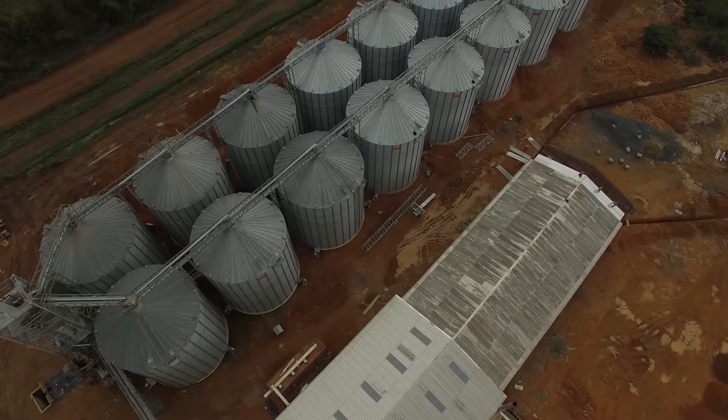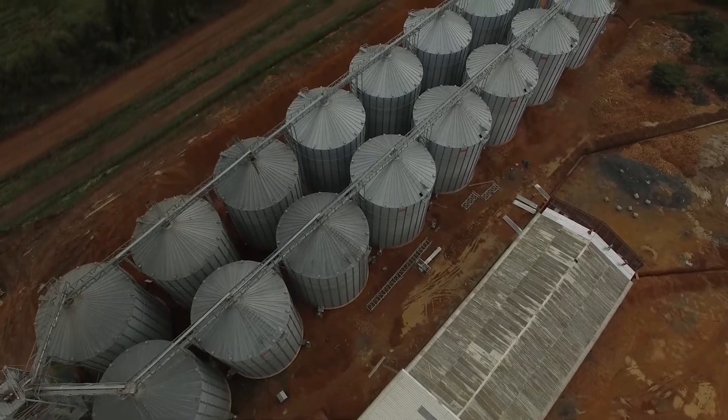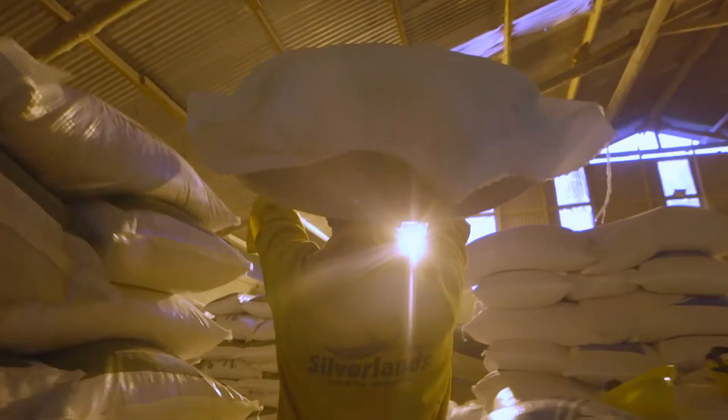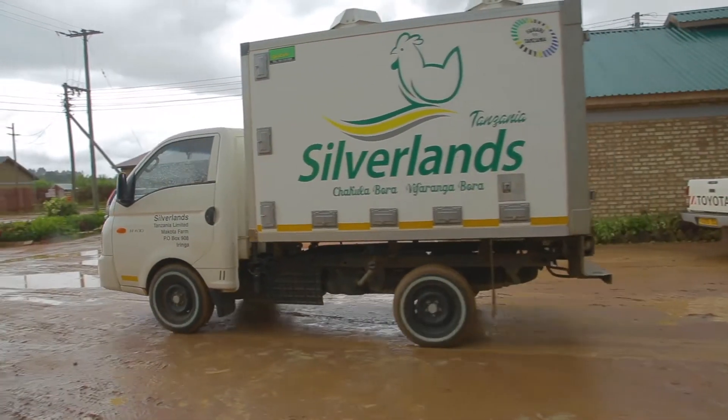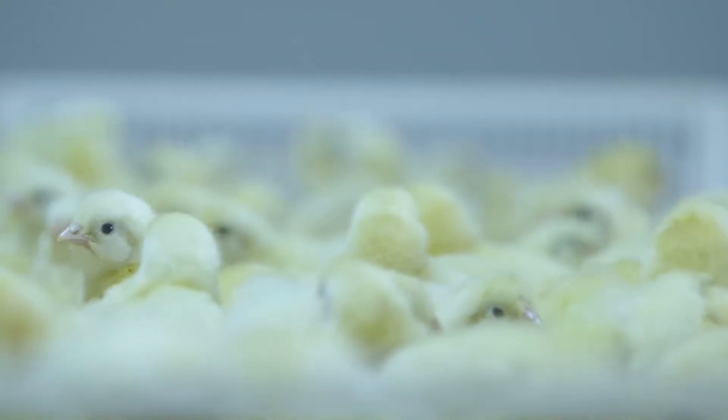This is one of the largest mills in East Africa. We distribute feed and day-old chicks across Tanzania via 14 large distribution centers. Chakula Bora, Bifaranga Bora — good feed, good chicks.